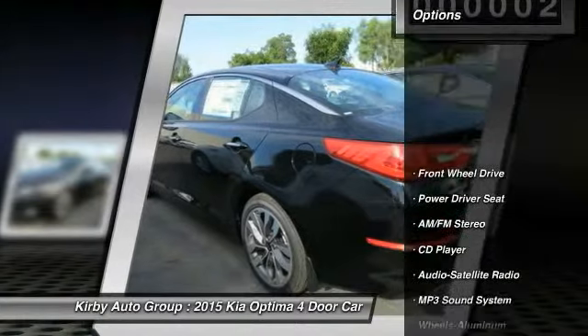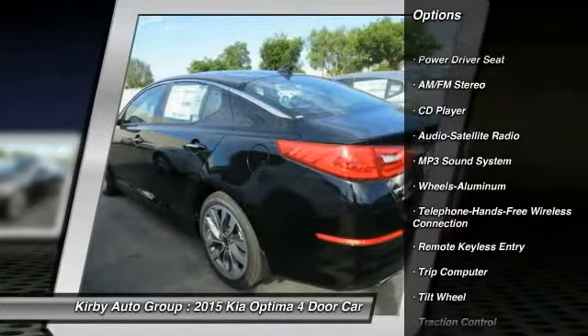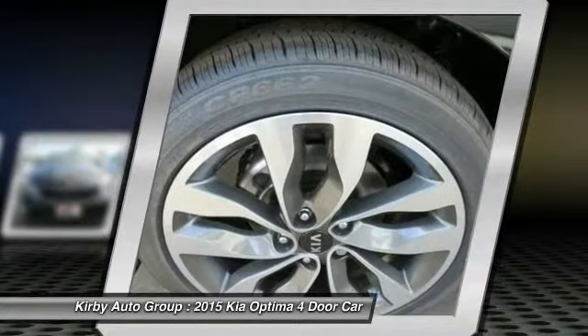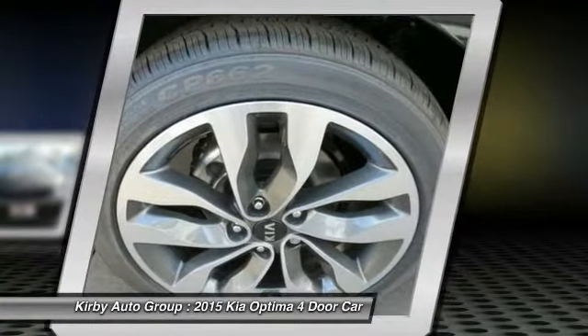Here are some of this vehicle's great options: traction control, anti-lock braking system, Bluetooth wireless data link for hands-free phone, power steering, HomeLink garage door opener, air conditioning, front aluminum wheels, cruise control, floor mats, climate control, automatic.